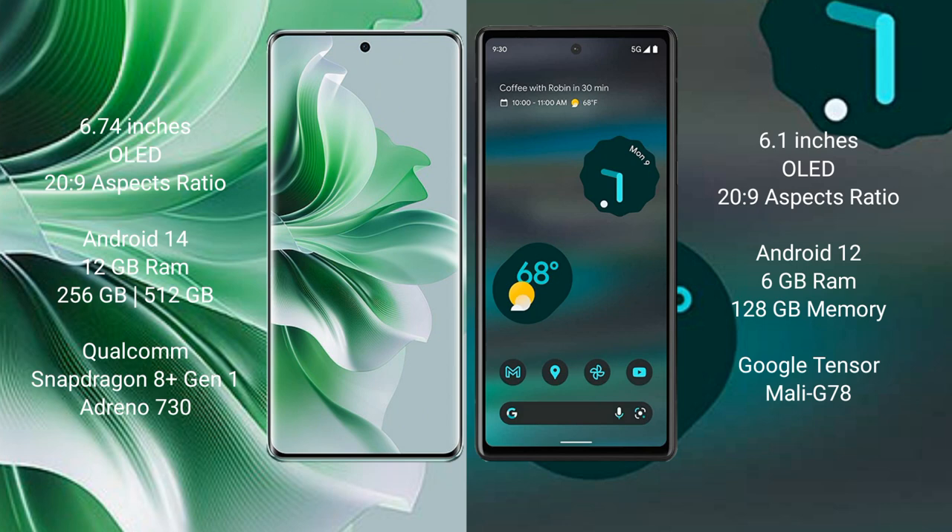The Oppo Reno 11 Pro runs on the Android 14 operating system, while the Google Pixel 6a runs on the Android 12 operating system.